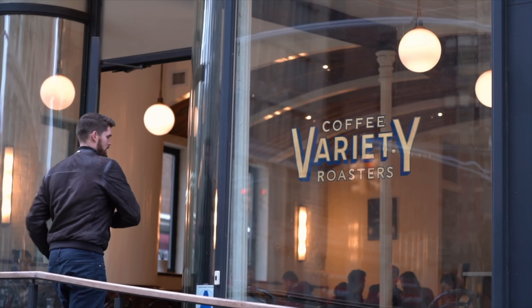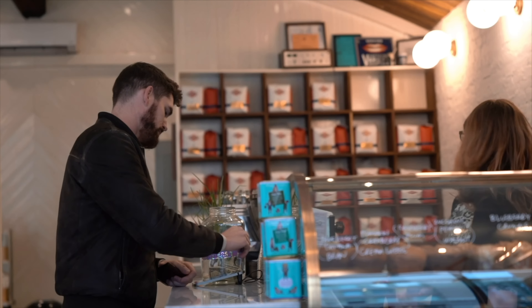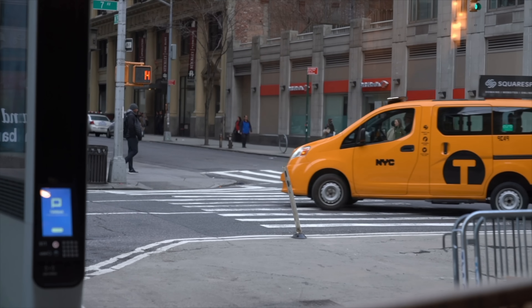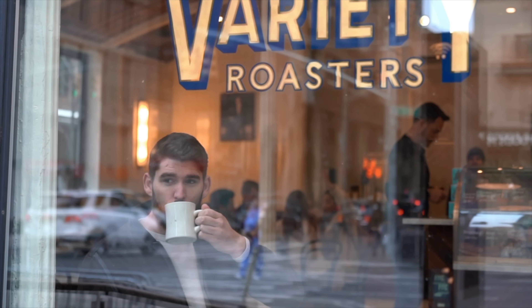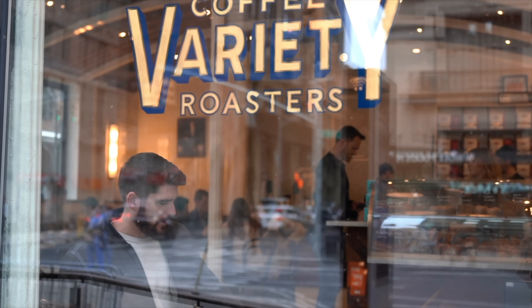To start the day, head to Variety Coffee for a top-notch cup of joe. It's hands down my favorite coffee shop in the area. Variety is a neighborhood staple for the early morning commuters who need that extra boost on their way to the office, and also the creative looking for a nice space to work from. Or if you want, get your coffee to go and head off to breakfast.